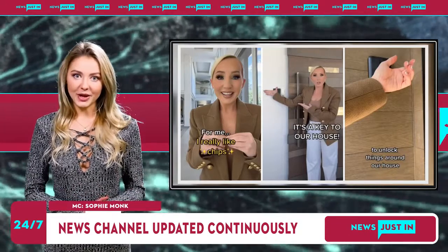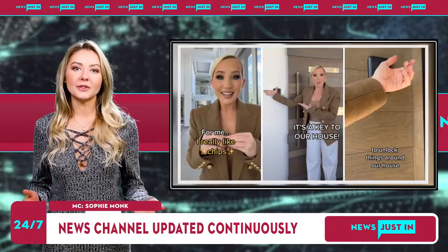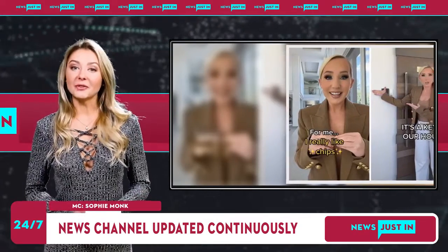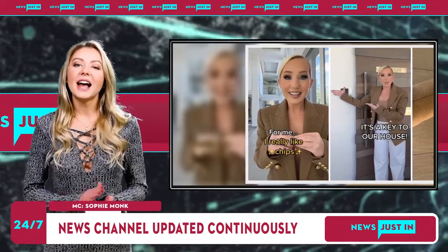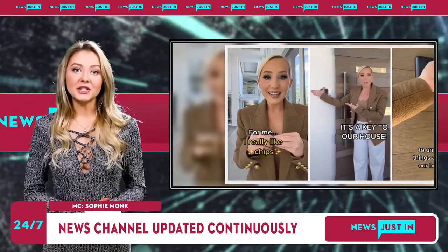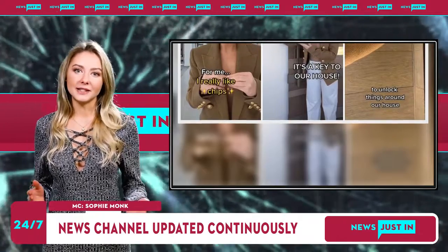Her tech husband has programmed their chips so they can control every door throughout their home without relying on a physical key. Every room inside their mansion has been installed with a chip reader, which uses technology similar to hotel key cards used to unlock rooms and elevators.